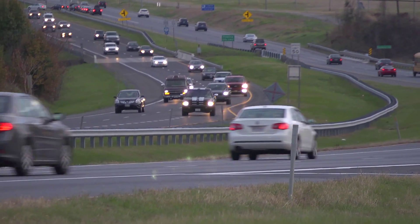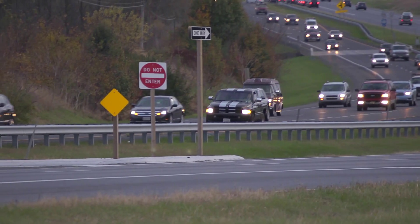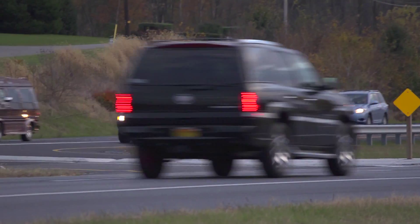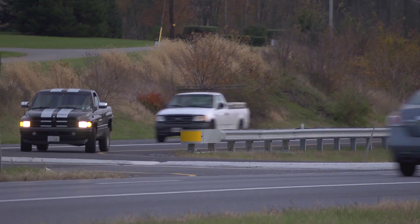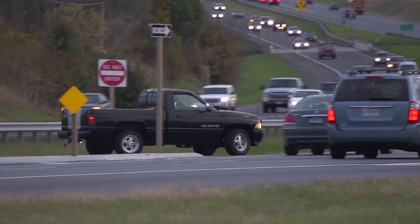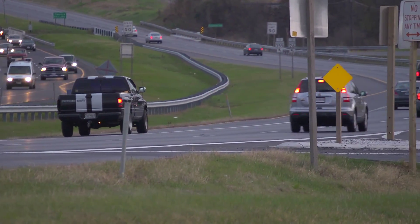The Federal Highway Administration encourages communities and agencies to consider the restricted crossing U-turn, both to improve the safety and efficiency of existing intersections, and as an option for new intersections. For more information about the restricted crossing U-turn and other innovative intersection designs, please visit safety.fhwa.dot.gov.